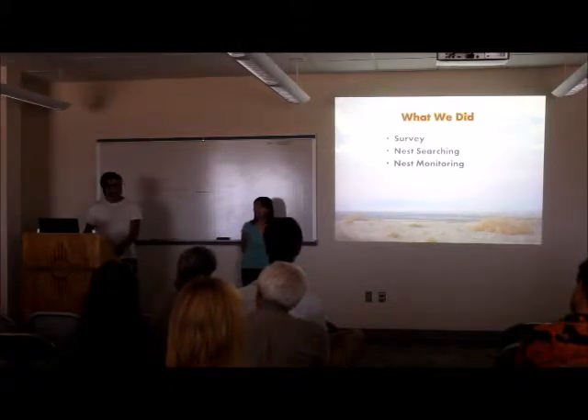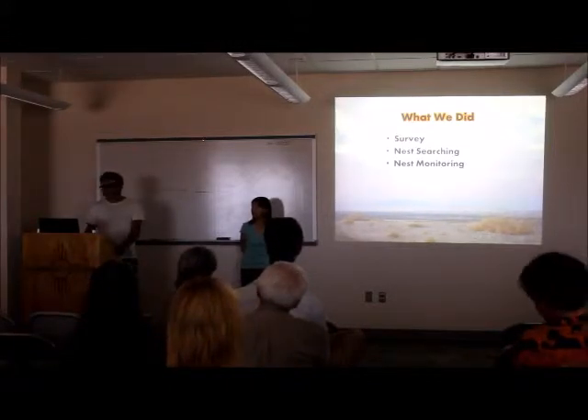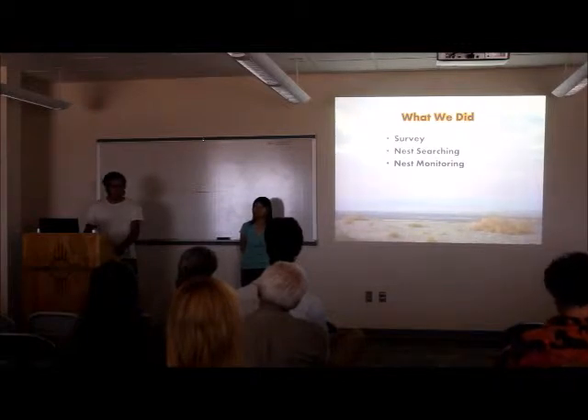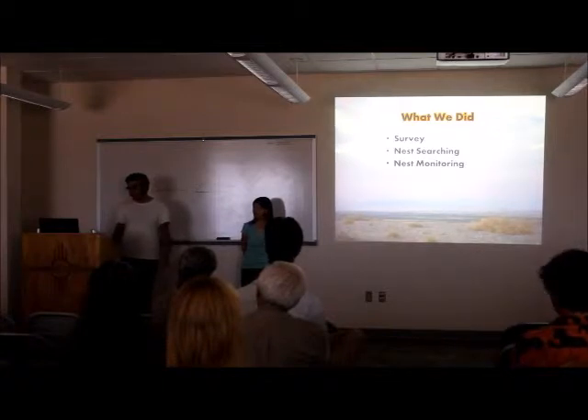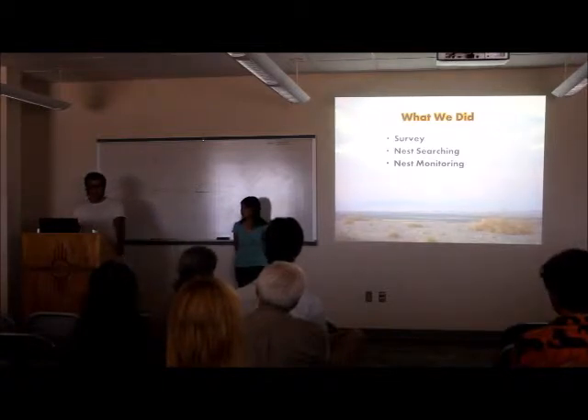So, once we find the bird, we watch it for a while until we can find its nest. And once we found the nest, we would monitor it by returning every three to five days and checking how many eggs were in it, how many hatched, how many fledglings, etc.